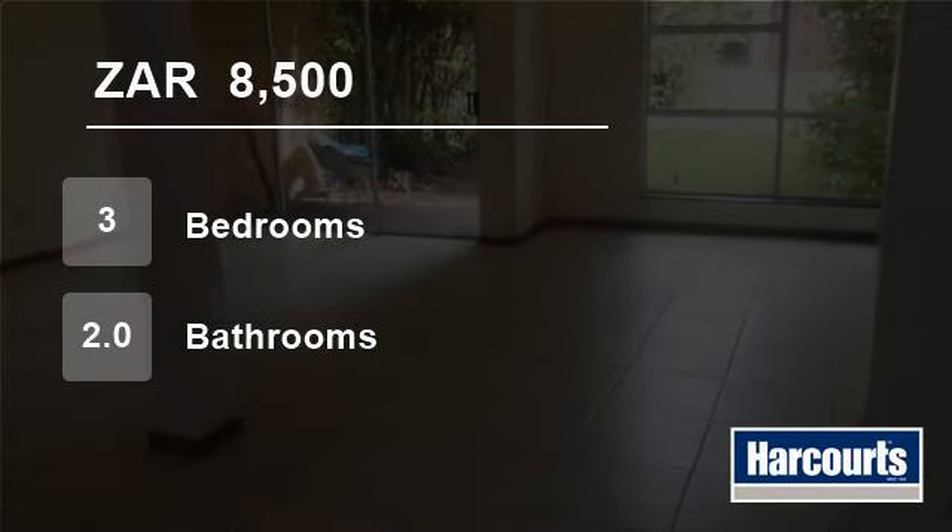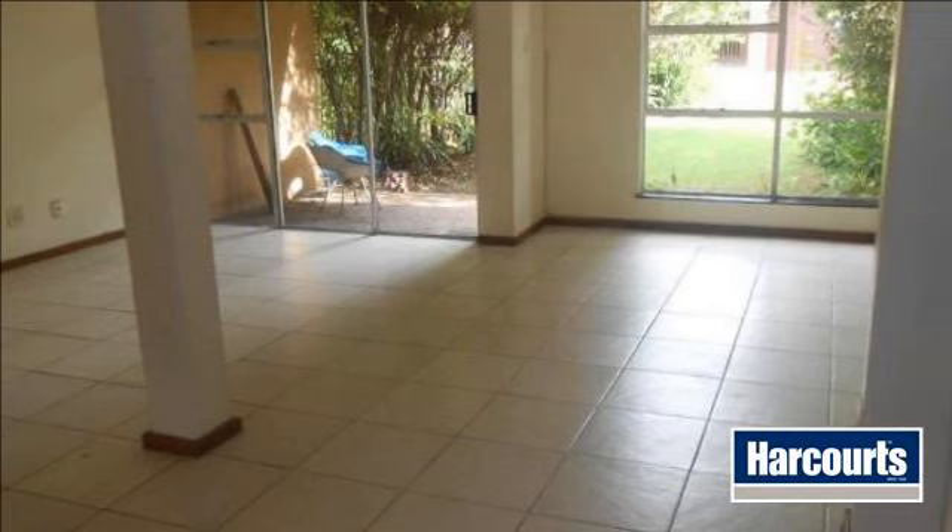Welcome to this three-bedroom townhouse for rent in Amalilani, South Africa for R8,500 per month.